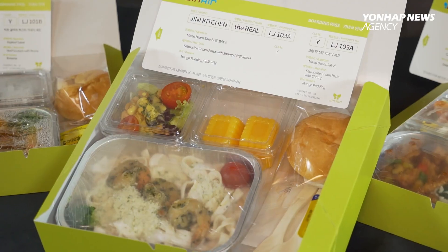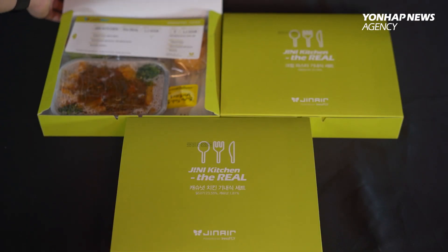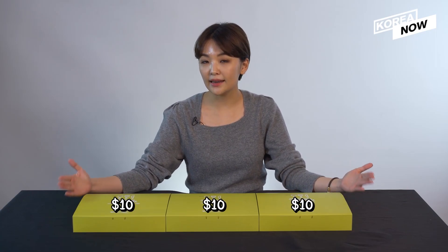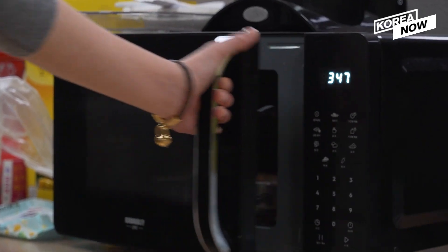And to satiate my cravings for in-flight meals, I ordered these. I ordered three in-flight meals today via online: this one is beef goulash, this one is cashew nut chicken, and the last one is cream pasta. Each one costs about $10, and all you need to do is microwave it for 4 minutes.